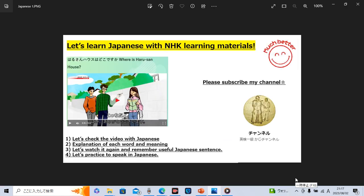Hello, everybody. How are you doing today? Let's learn Japanese with NHK learning materials. First, let's check this video with Japanese. And second, I explain each word and meaning in English.